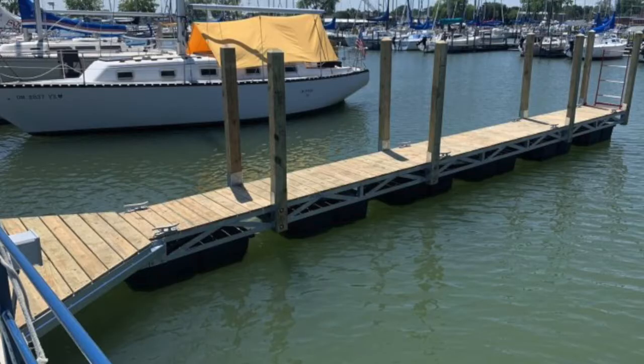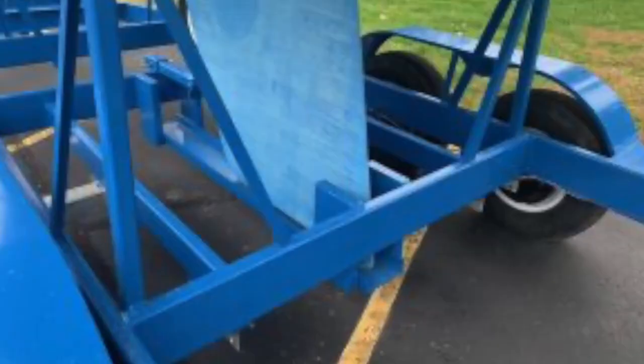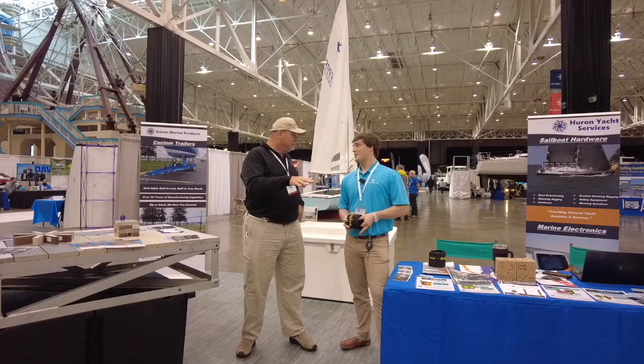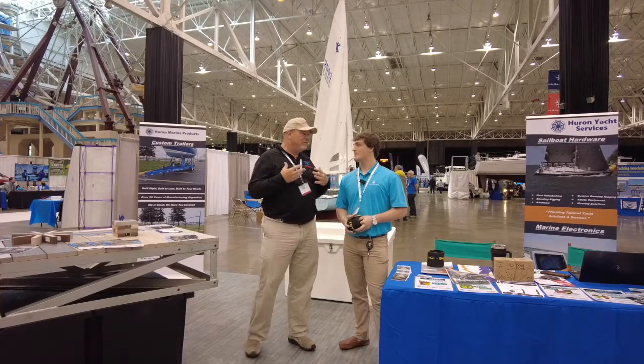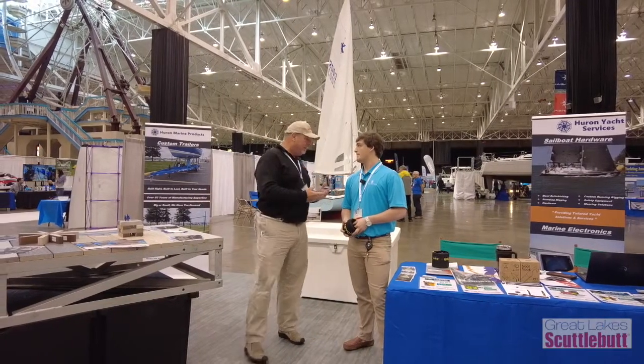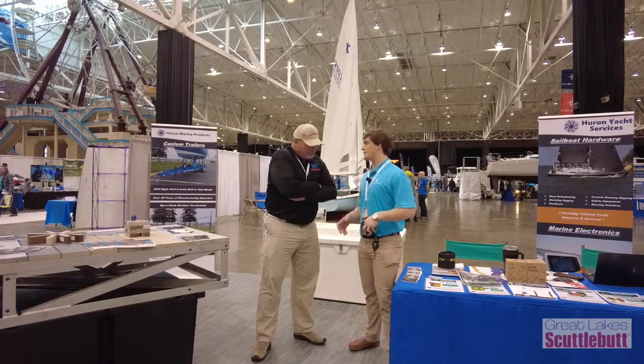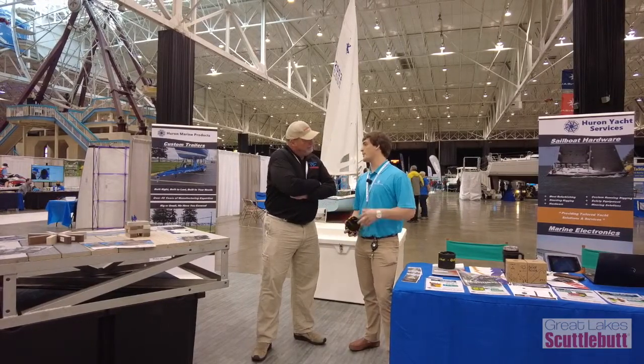We're new to the industry. We do custom docks, trailers, electronics, a little bit of everything and anything we can get our hands on. And you're right in Huron, Ohio. So if you have a sailboat or need docks or anything like that, we can handle that — even custom hardware, custom fab shop. We can do custom stainless, mast plates, anything you're looking for.